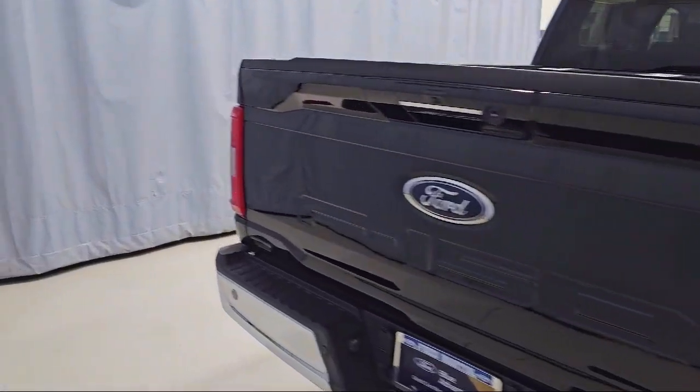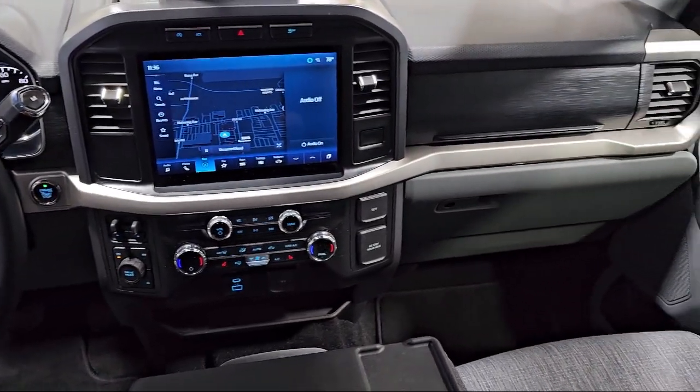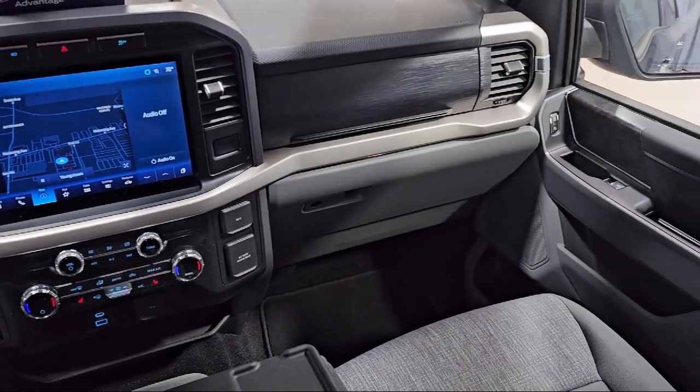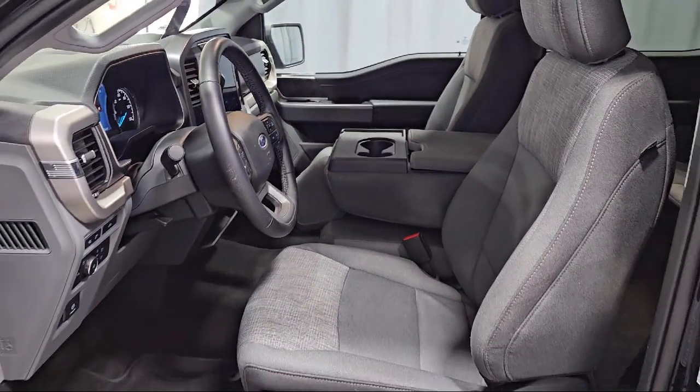Also featured are power glass heated side view mirrors, SYNC communication system, dual zone automatic temperature control, keyless entry, and intelligent access with push button start. And it has less than 10,000 miles on the odometer.